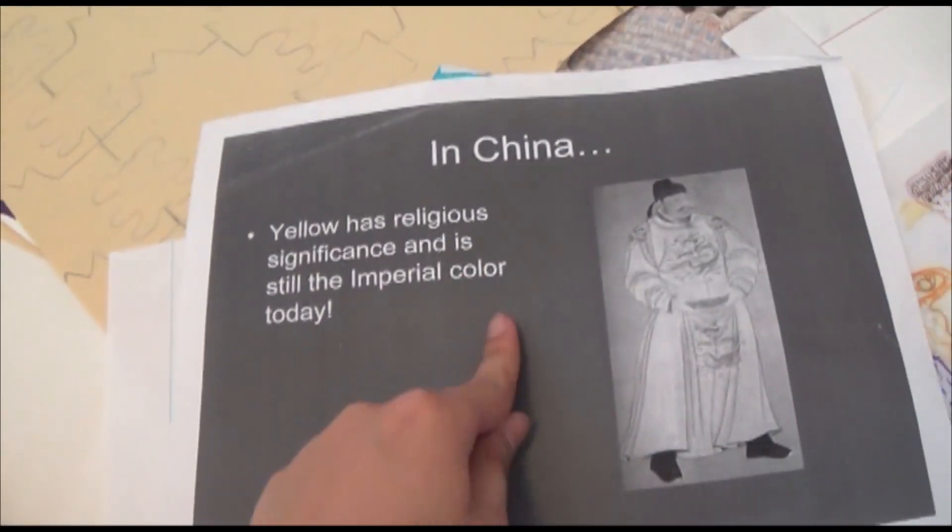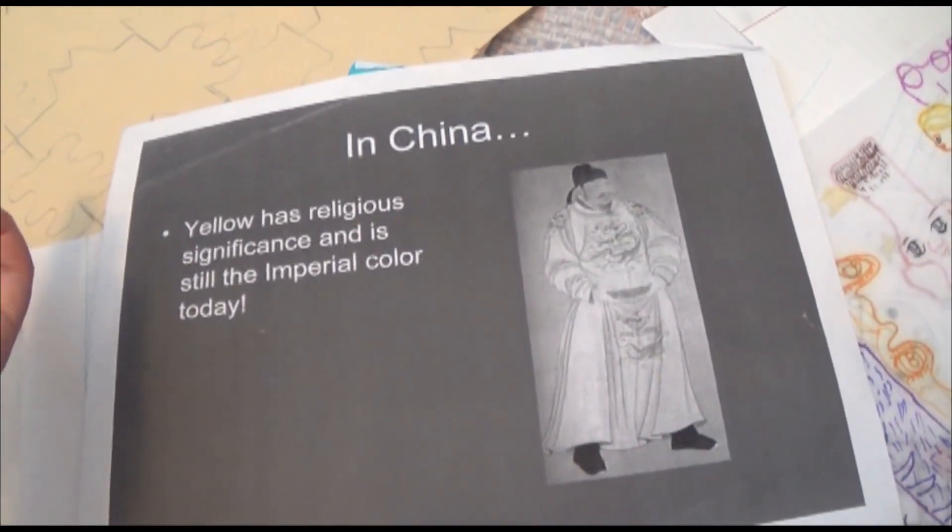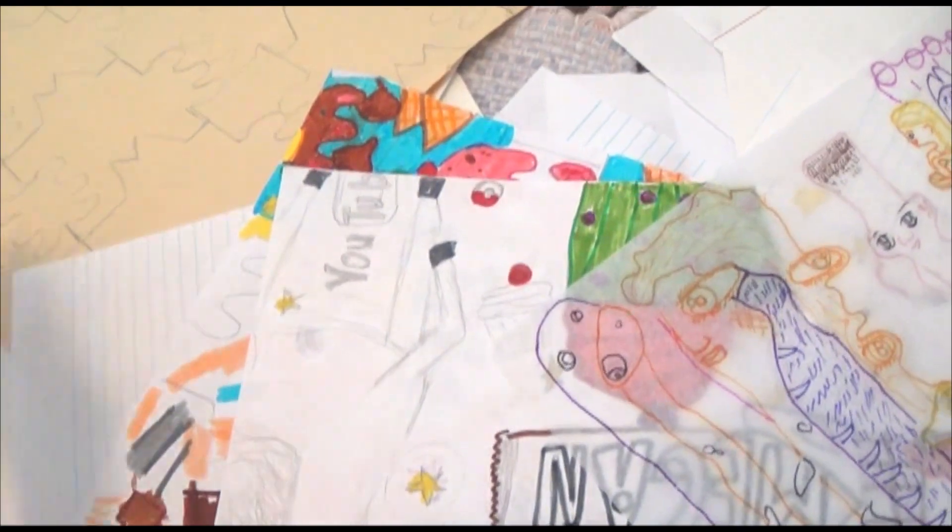Back in the day, when she got mad at us, she made us copy down these slideshows. But the thing is, we never actually looked at these slideshows. It's just stupid.